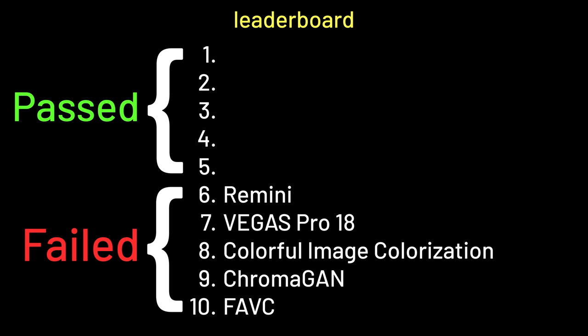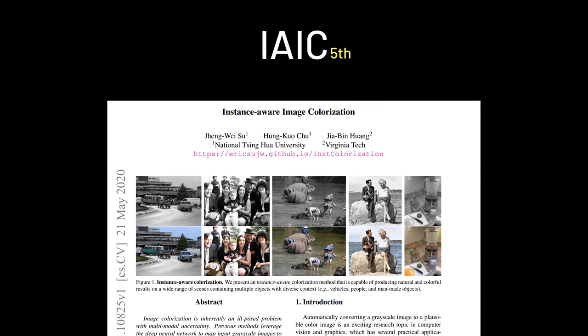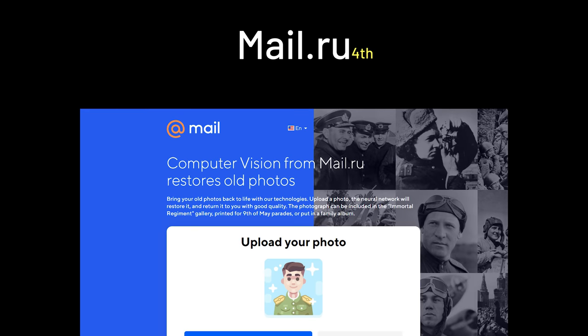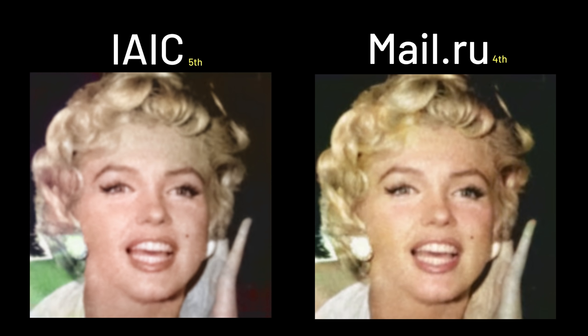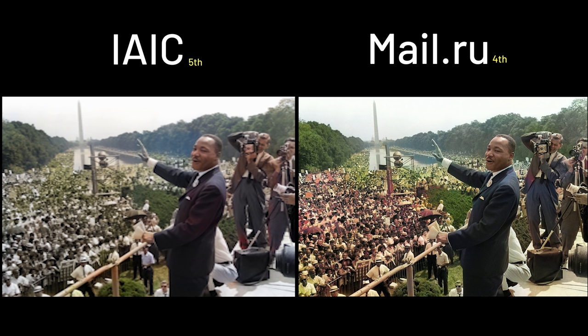In the section where AIs colorized all the photos, coming in 5th place we have Instance Aware Image Colorization — IAIC in short — a paper released this year. Comparing to 4th place, Mel.ru, a web service for colorization, it is obvious that Mel.ru outperforms IAIC. You can clearly tell that Mel.ru did fully colorize the images, which IAIC didn't.